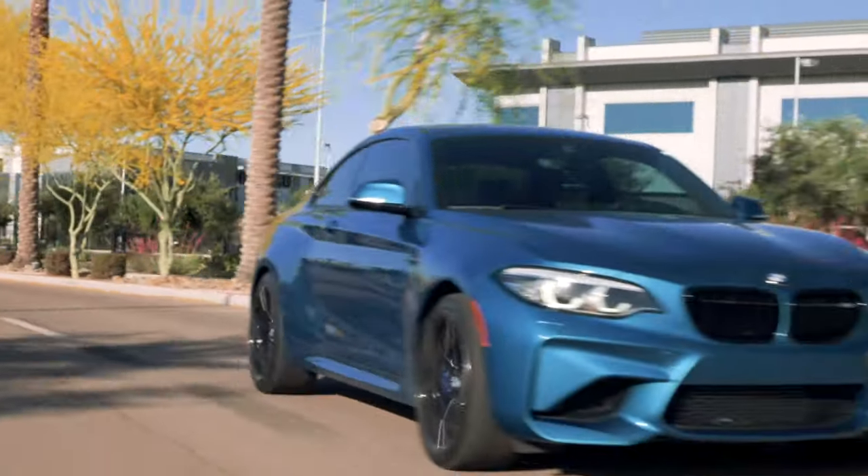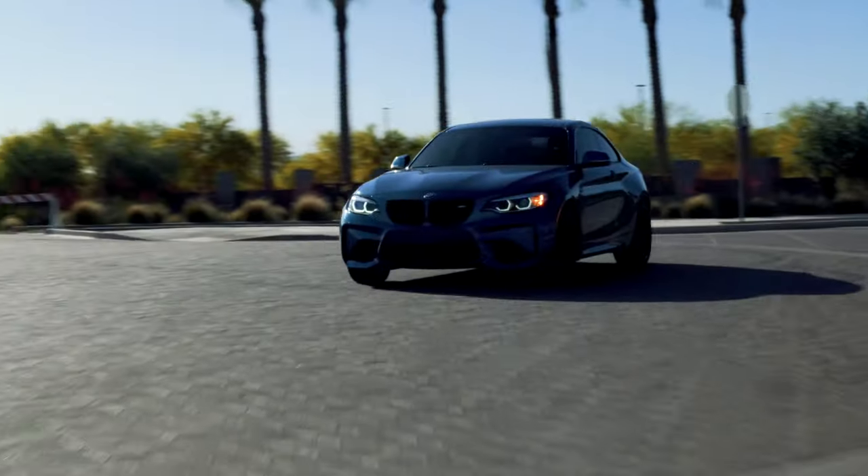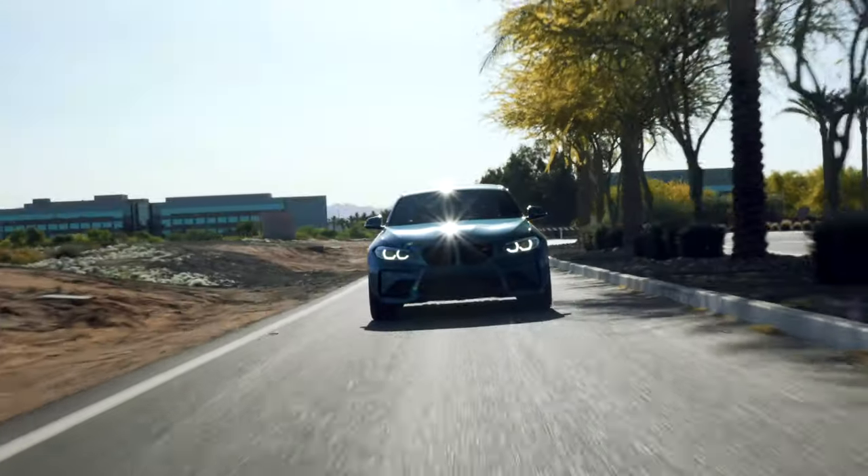BMW's iDrive system is great — it's been developed over the years. I have it in my M2. It's a touch screen, very responsive, and you have the carbon fiber center dash. It's really well done and reliable, so I have no problem with that.